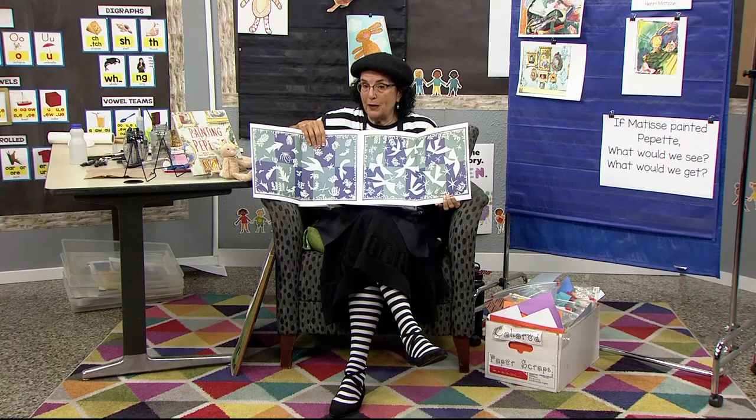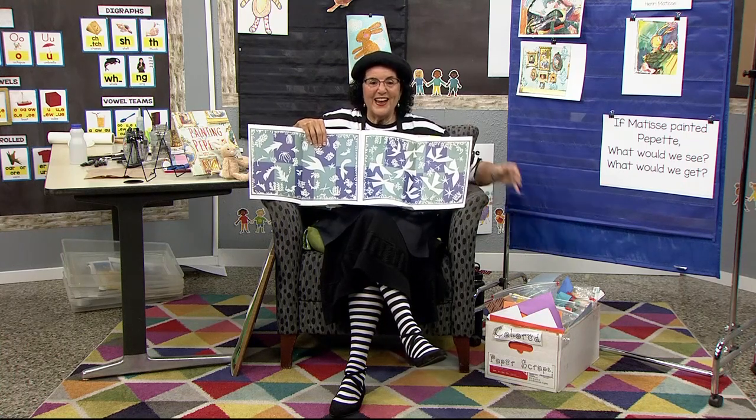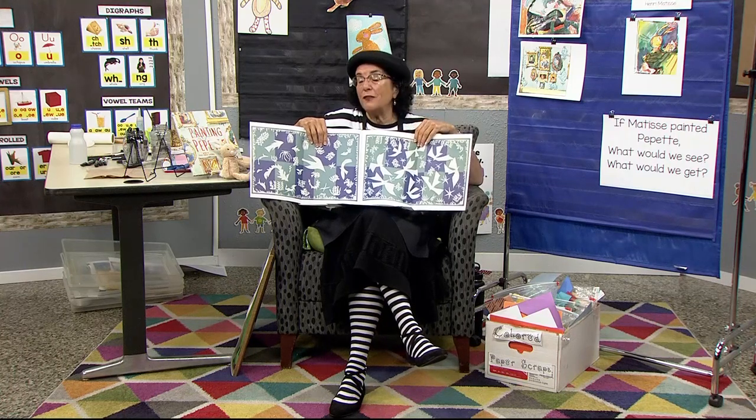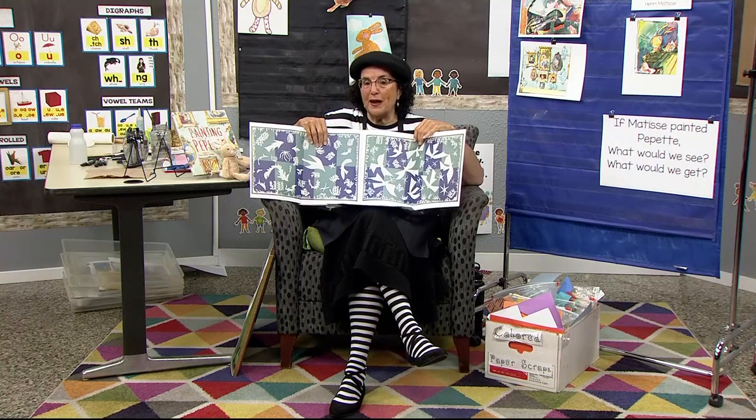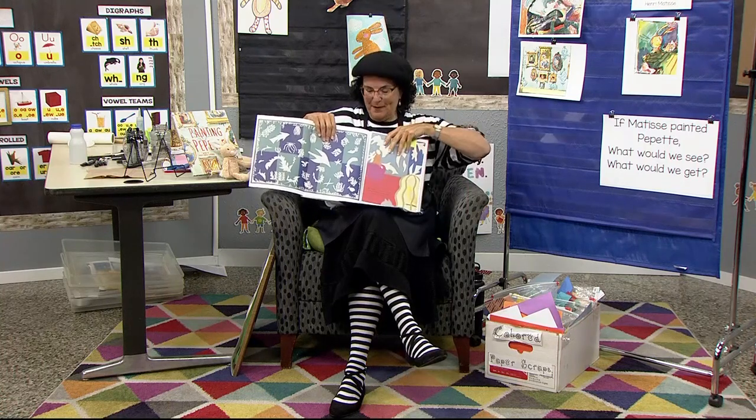What we're going to do for our art today is cut out a rabbit and do the background with bright colors. I'm making my rabbit pink, just like Matisse did in our story Painting Pipette. Let's get started. You'll get your background paper, your pink paper, any paper scraps. You'll need scissors, glue stick, and if you have any coloring tools to do your background in a burst of color — let's get set up.